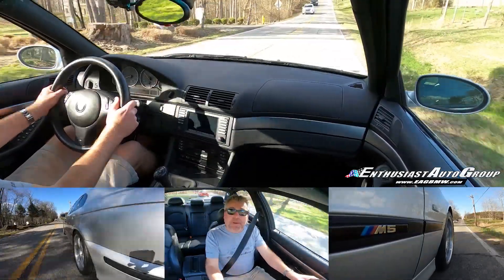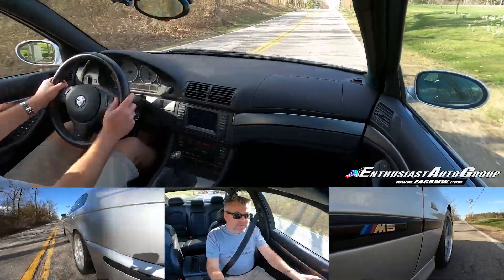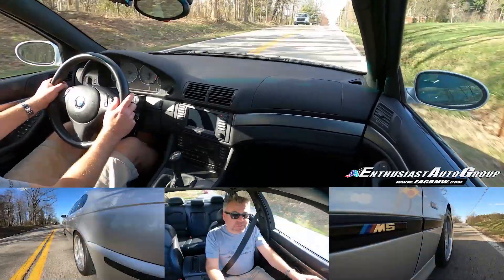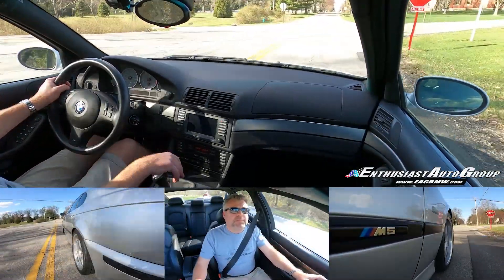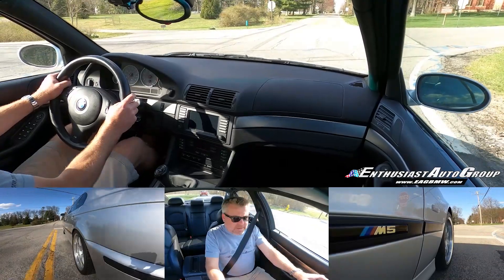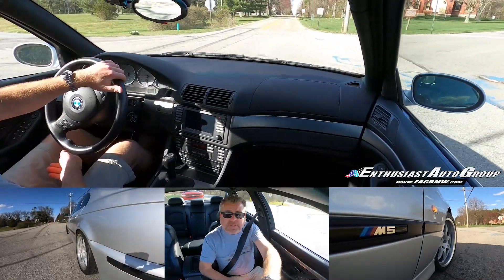I am super, super happy with this car. Again, 14,000 miles — it is in just near new condition. After completing the EAG Rejuve program, it will be next to new by basically every measure. And I am not great at driving a stick, apparently.